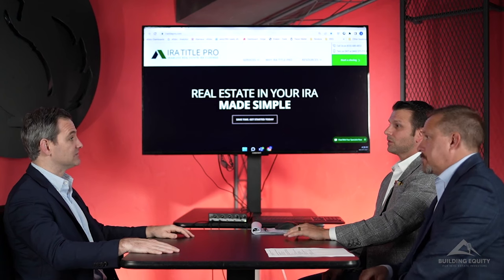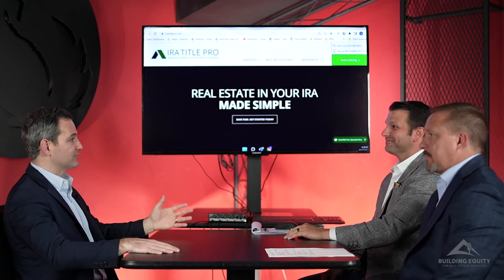Before we do that, I think we should talk about — we got to stick to the rules — this is for educational purposes only. We like to provide a lot of information and education to our viewers, but what we don't do is provide tax, legal, or financial advice, or endorse or recommend any one individual investment company or other third party. That being said, James, before we jump into the questions for Dave, did you want to talk about our sponsor, IRA Title Pro?